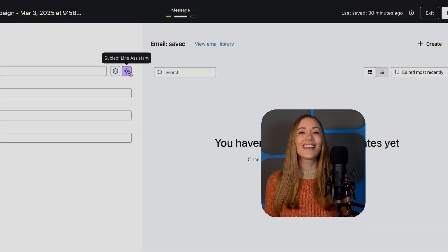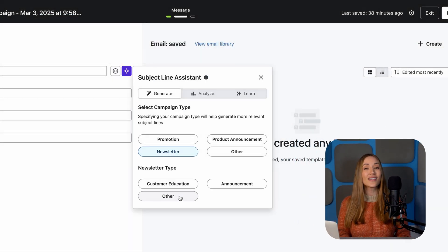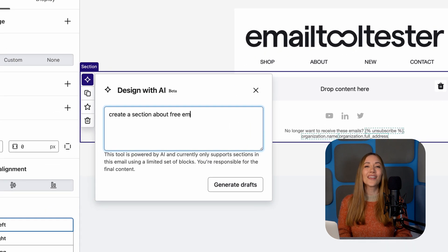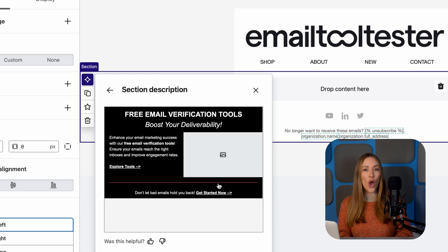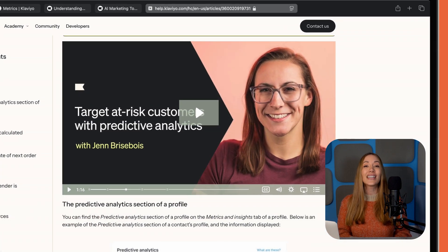Next up, Klaviyo, which is like magic if you run an online store. Its AI features are all about increasing sales and keeping your customers coming back for more. Klaviyo's AI subject line assistant generates attention-grabbing subject lines to boost your open rates, and its email AI tool creates compelling email copy and visuals that match your brand's tone.